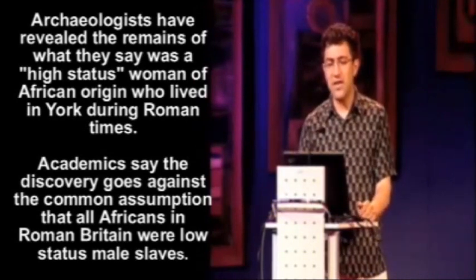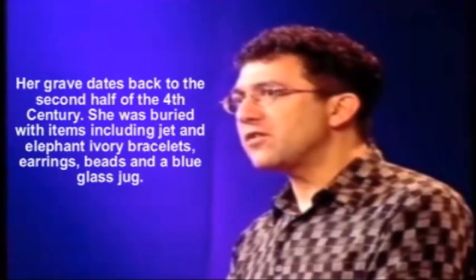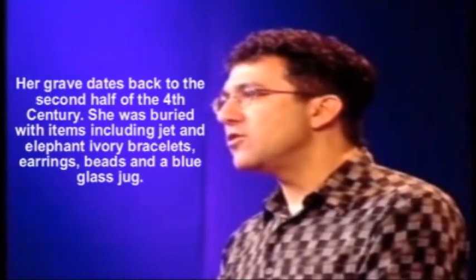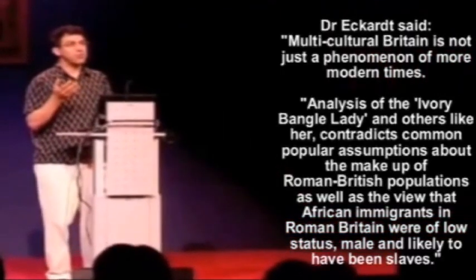And then in 1977, Benoit Mandelbrot, a French mathematician, realized that if you do computer graphics and use these shapes he called fractals, you get the shapes of nature. You get the human lungs. You get acacia trees. You get ferns. You get these beautiful natural forms.